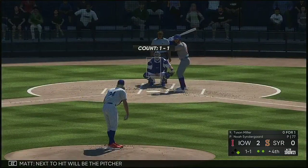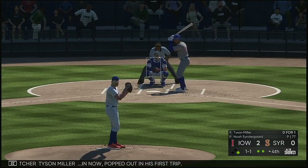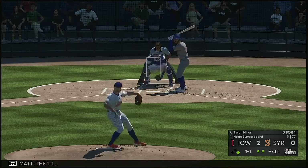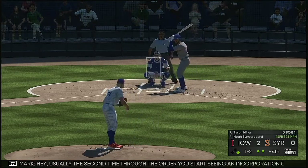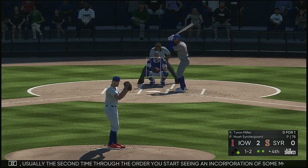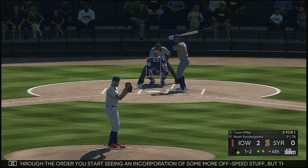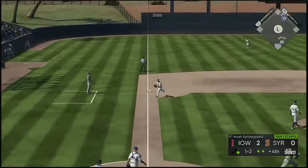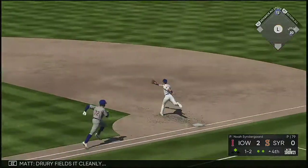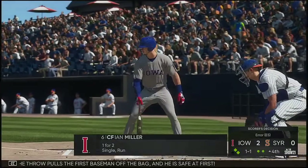Next to hit will be the pitcher Tyson Miller — he popped out in his first trip. One-one. Usually the second time through the order you start seeing more off-speed stuff, but this guy's locating and feeling really good about his fastball. Two back to back. A swing and a ground ball to third — Drury fields it cleanly, and the throw pulls the first baseman off the bag and he's safe at first.